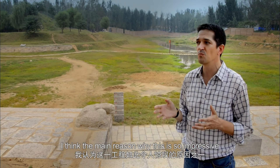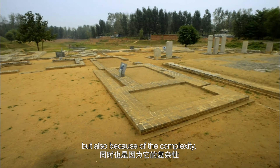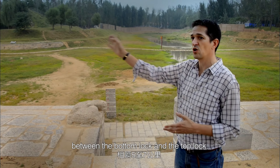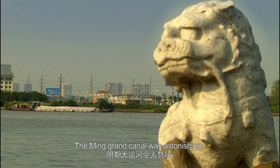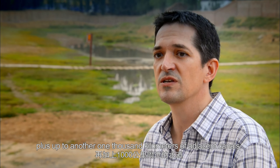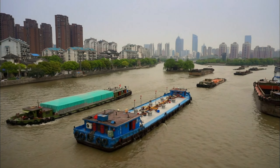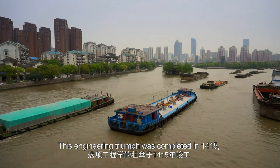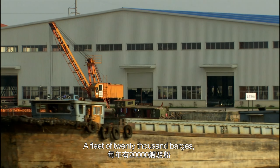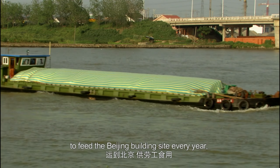As a modern-day engineer, I think the main reason why this is so impressive is partly because of the size, but also because of the complexity — trying to manage the water over such a large area, some five to seven kilometers between the bottom lock and the top lock. The main Grand Canal was astonishing: some 1,500 kilometers of canal itself, plus up to another 1,000 kilometers of adjacent canals. That's a huge achievement even in modern-day engineering terms. This engineering triumph was completed in 1415, allowing construction work in Beijing to speed up. A fleet of 20,000 barges carried 420 million liters of grain to feed the Beijing building site every year.